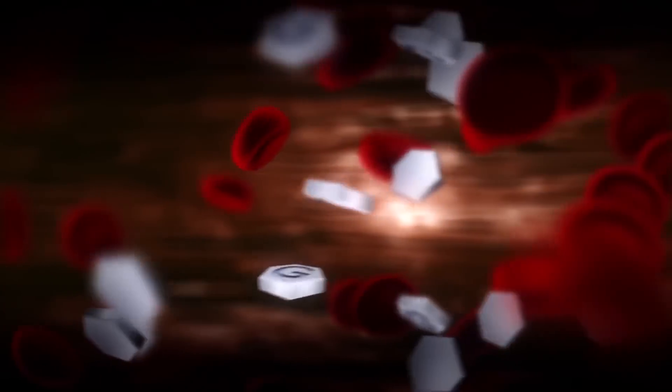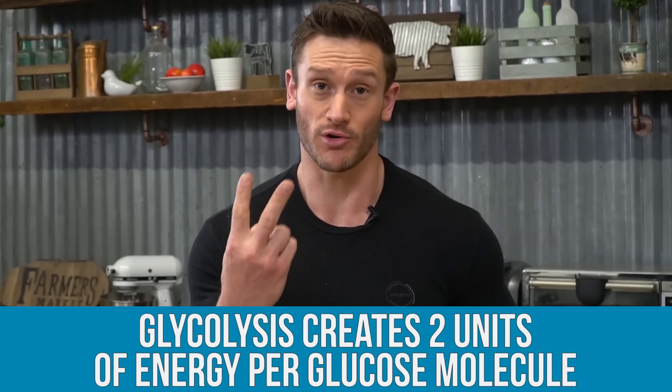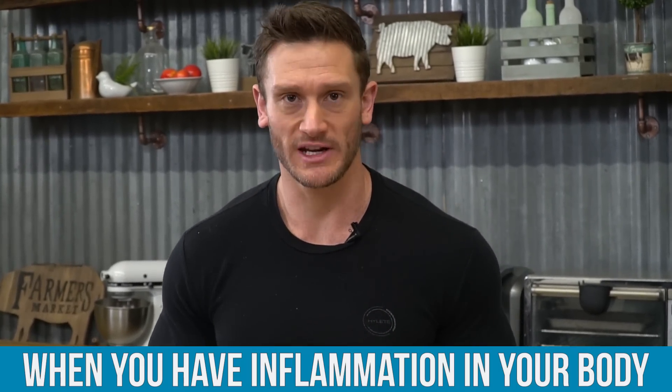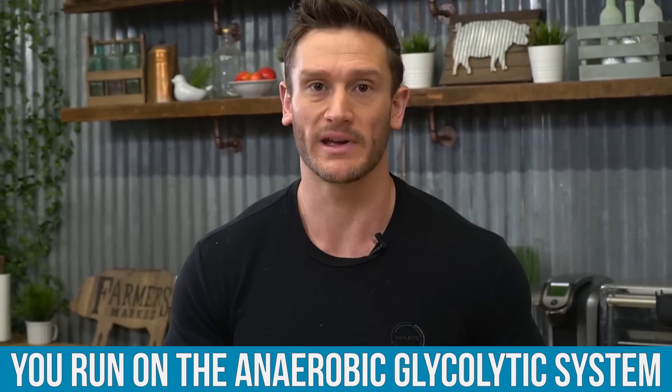But when you start running uphill or sprinting, you switch gears and you're no longer utilizing oxygen. You're creating energy from glucose via glycolysis, and that only yields two units of energy per glucose. Do the math — 36 units versus two units — you're going to feel tired. Well, when you have inflammation in your body, you are largely running on the anaerobic glycolytic system. Inflammation uses the running uphill or sprinting process, which is why you just feel run down and fatigued.